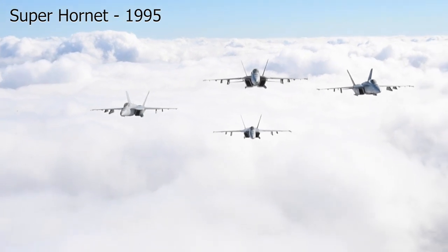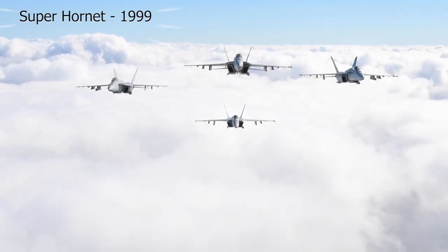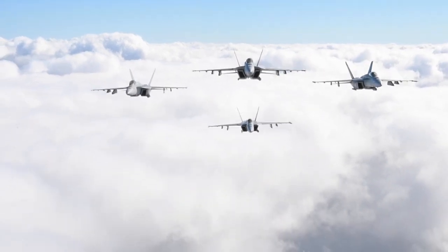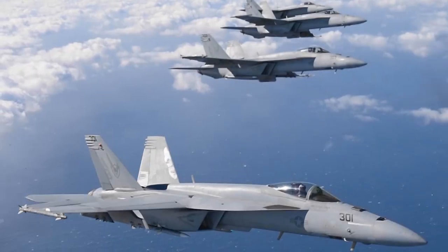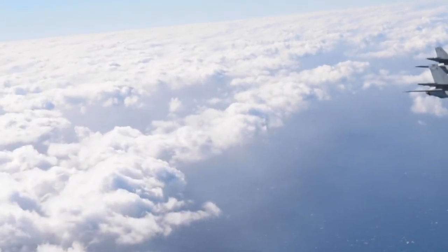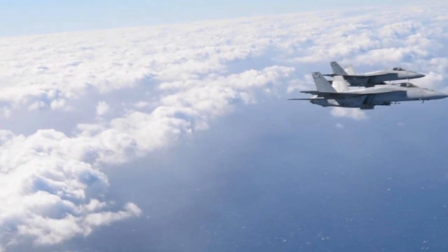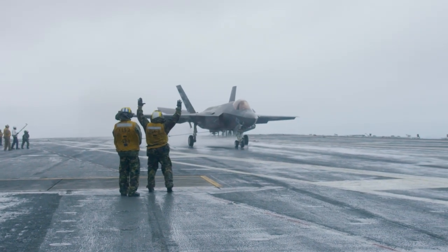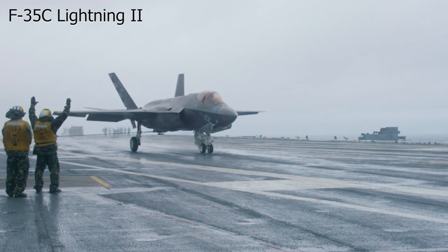The Super Hornet first flew in 1995 and entered service in 1999. With ongoing upgrades to its systems and weaponry, it continues to be a formidable presence in the skies. The aircraft is expected to remain in service for many years to come, even as the Navy begins to introduce the next generation of stealth fighters, such as the F-35C Lightning II.